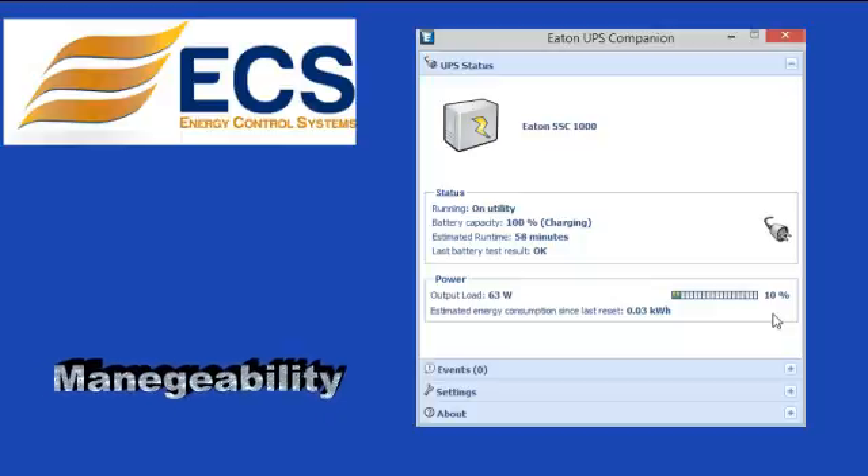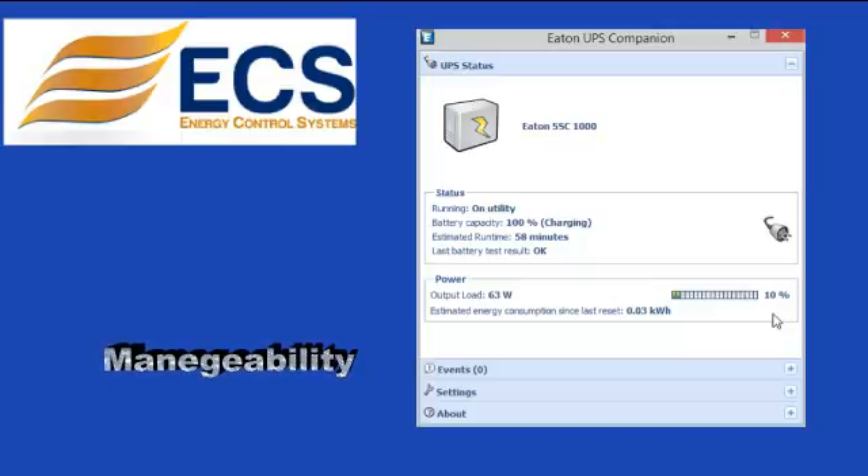Eaton Intelligent Power Manager: the IPM software provides network power management. The 5SC is managed over the network through a proxy server having IPM installed.